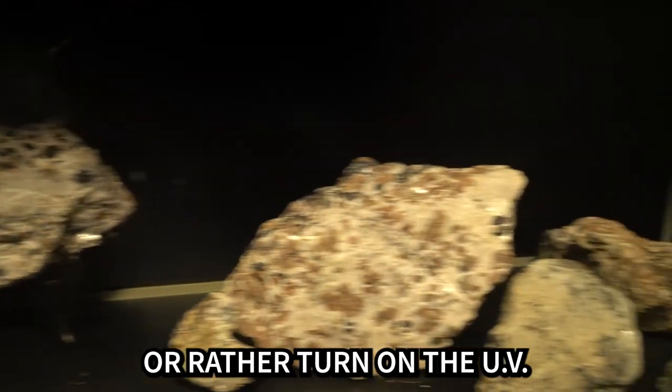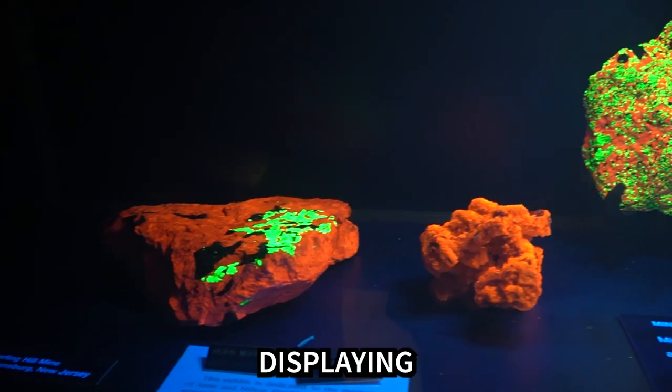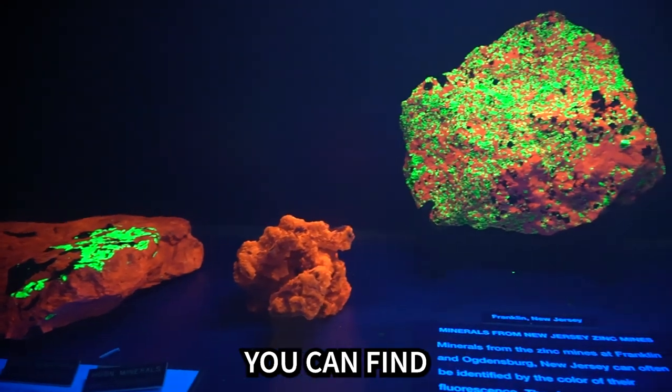When you turn off the lights — or rather turn on the UV lights — this museum exhibit comes to life, displaying just some of the many fluorescent minerals you can find throughout New Jersey.